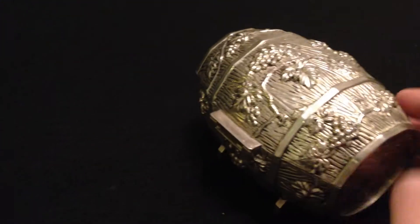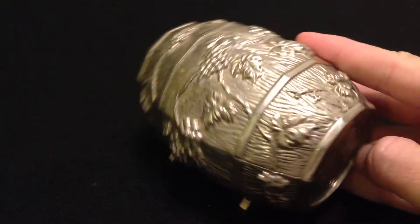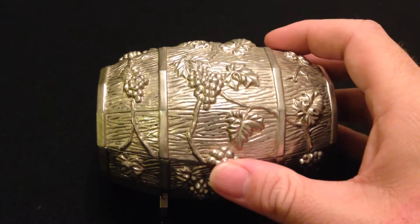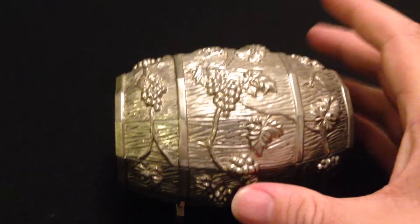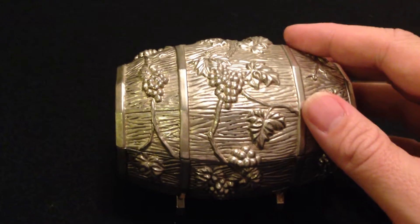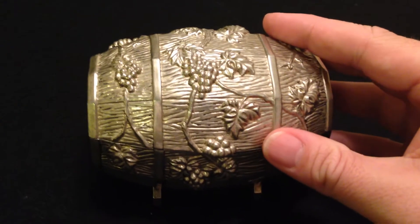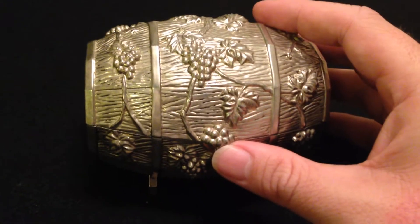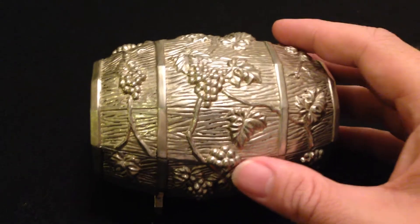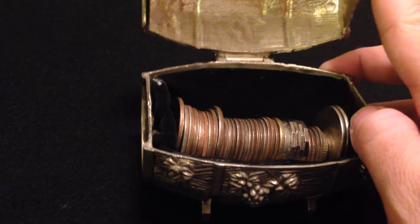I saw this container — looked pretty cool. I was hoping it would be silver or at least silver plated, but I don't think it is. I think it's just tin or aluminum. He wanted $50 for this; I talked him down to $40, which is not a bad price for this kind of little knick-knack.